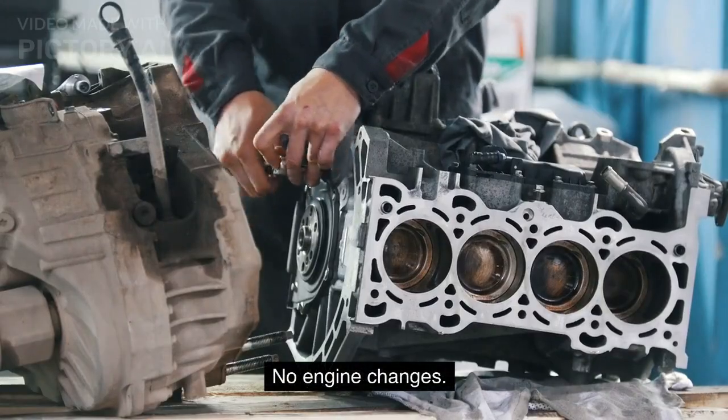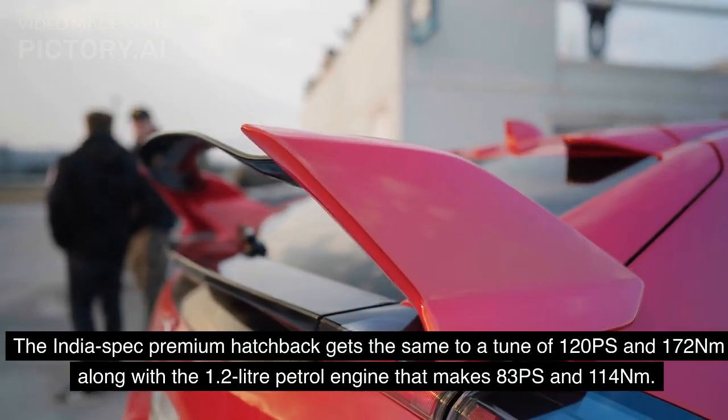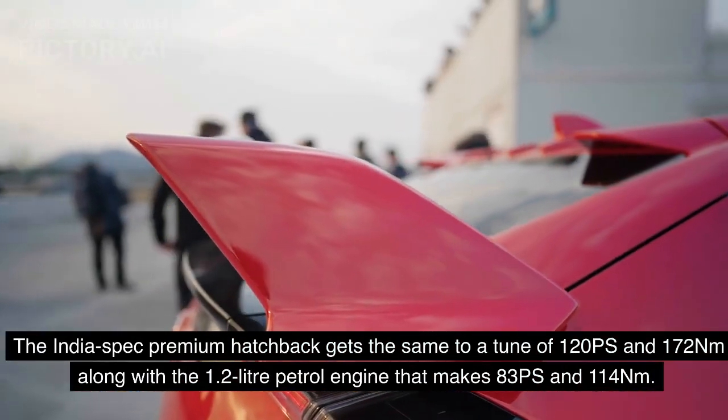No engine changes. The India spec premium hatchback gets the same 1.0-litre turbo engine tuned to 120 PS and 172 Newton meters, along with the 1.2-litre petrol engine that makes 83 PS and 114 Newton meters.